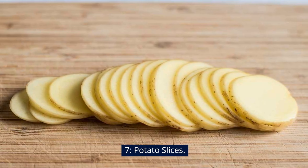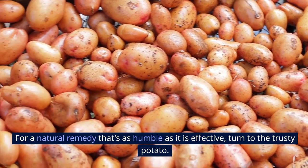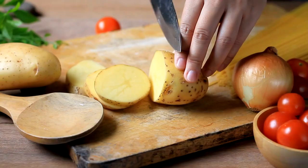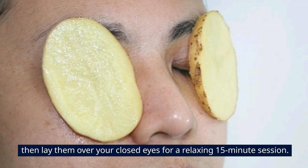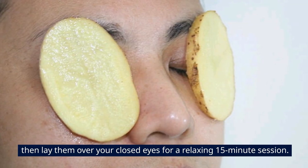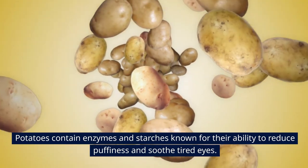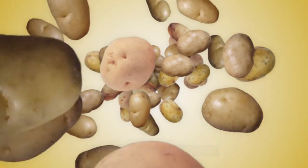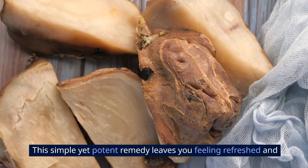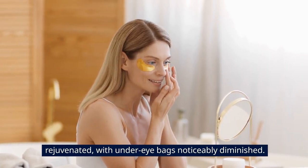7. Potato Slices. For a natural remedy that's as humble as it is effective, turn to the trusty potato. Slice up a raw potato, ensuring the slices are nice and cool, then lay them over your closed eyes for a relaxing 15-minute session. Potatoes contain enzymes and starches known for their ability to reduce puffiness and soothe tired eyes. This simple yet potent remedy leaves you feeling refreshed and rejuvenated, with under-eye bags noticeably diminished.